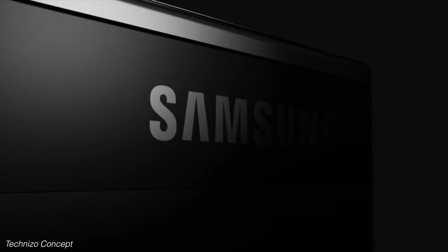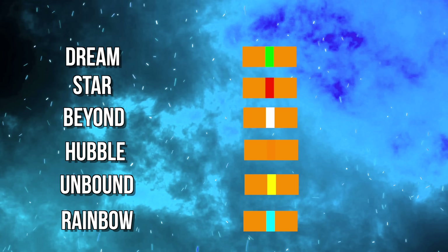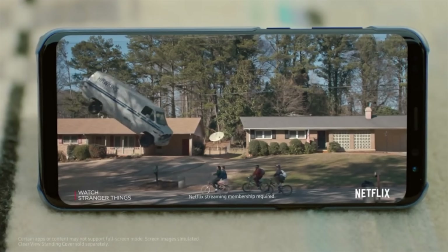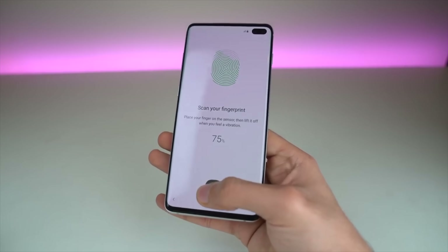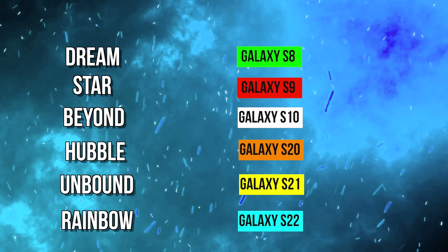There's always some hidden secret behind choosing a certain codename. So if we look at the previous years, some of these codenames make a lot of sense — like the Galaxy S8 with the Dream codename, which obviously indicates the big design change. For the S10 series, which was probably the biggest leap in smartphone design at the time, and Hubble for the Galaxy S20 series, which brought the periscope zoom on the scene.